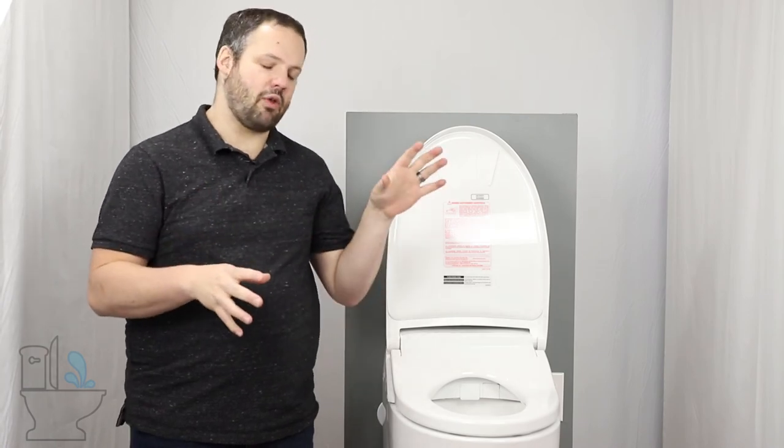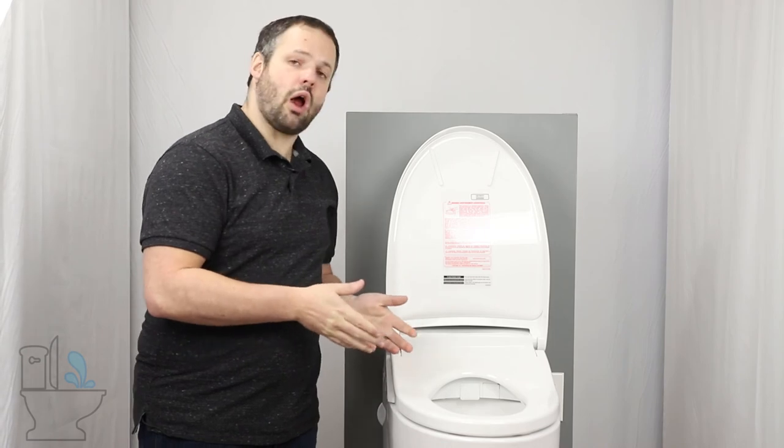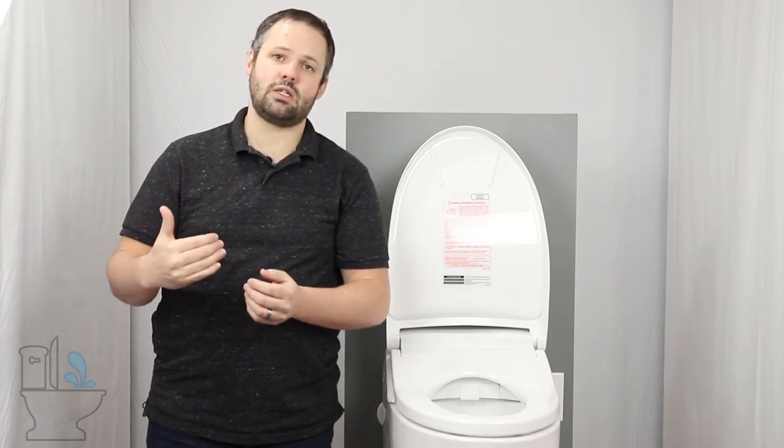You might think we're done, but you'd be wrong. There are so many great things about the NeoRest RH that we really can't cover them all in a top list. We did want to add one bonus item: the customer service that Toto offers. They are a large company, but they do a great job treating customers well — they almost feel like a small company in that respect. Over the eight years we've been selling their products, we've seen them go above and beyond to make sure customers get taken care of.